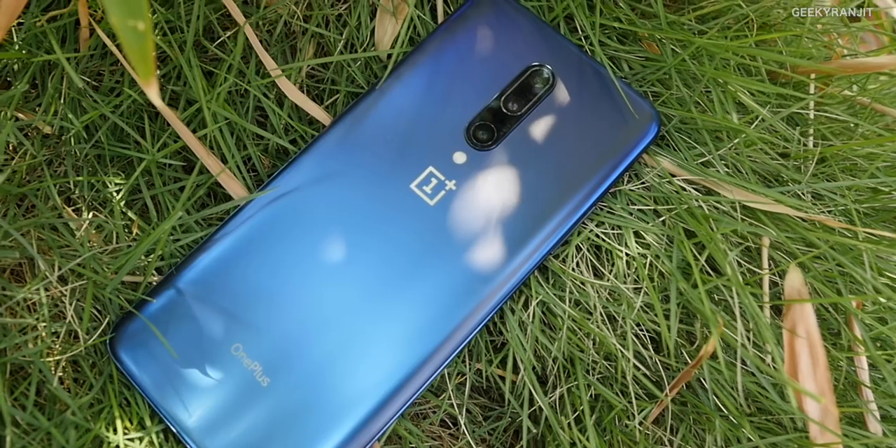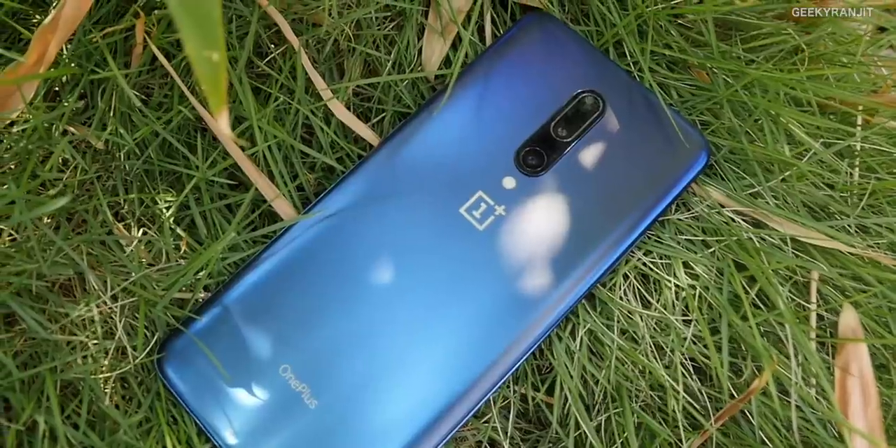That sums up my in-depth review of the OnePlus 7 Pro. I frankly feel that with future software updates, I hope OnePlus improves the camera and things like portrait mode with OTA updates. Do let me know what you think about the OnePlus 7 Pro in the comment section below. Thanks for watching — this is Ranjit, and I hope to see you in my next video. Take care!